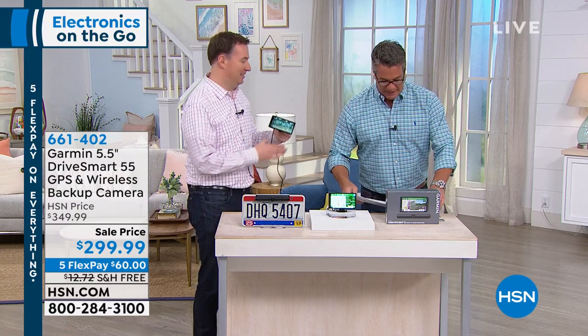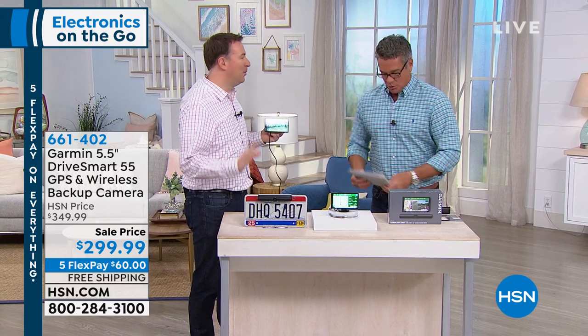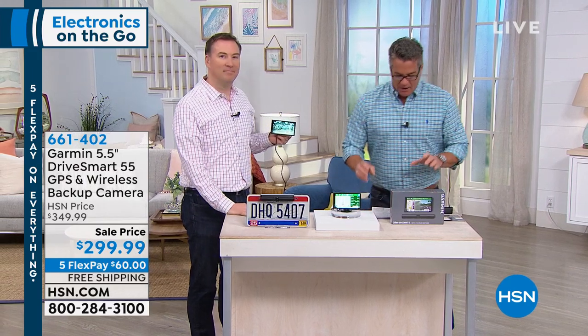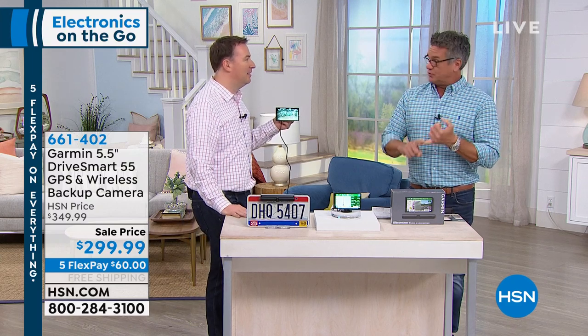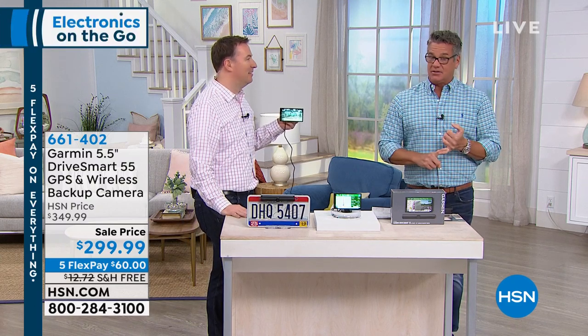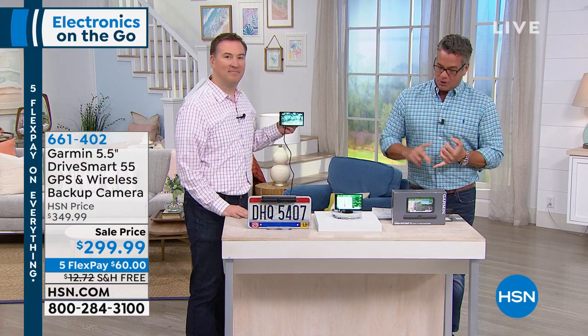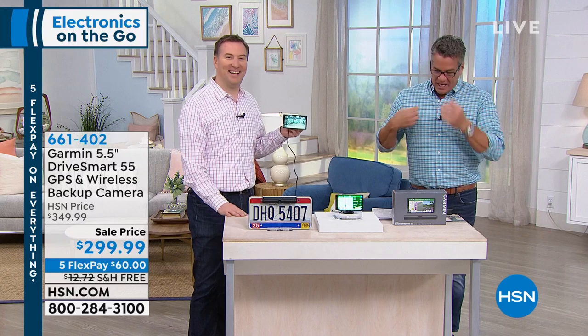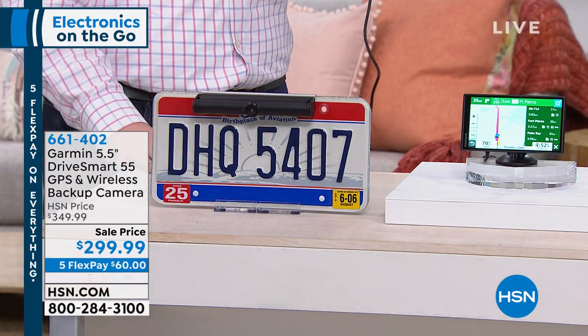Plug your GPS into it if your GPS needs power — but we're not talking about any normal GPS. We're talking about Garmin, number one in the world. This one is loaded; it is the most feature-rich of any GPS that we carry here. It is the top of the line from Garmin. It has voice activation so you have hands-free navigation and operation.